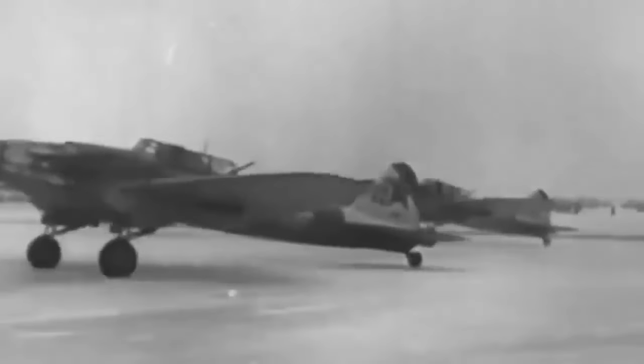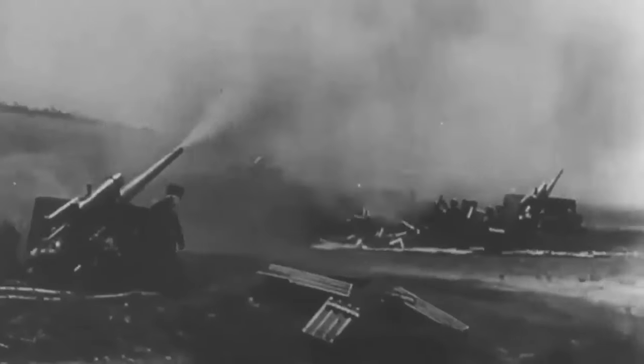The Ilyushin IL-2 was a Soviet Union ground attack plane produced during World War II. It was known as Sturmovik, Stormovik, and Sturmovik in English sources. Pilots called it Ilyusha, while soldiers called it the Hunchback, Flying Tank, or Flying Infantryman. Its post-war NATO reporting name was BARK.